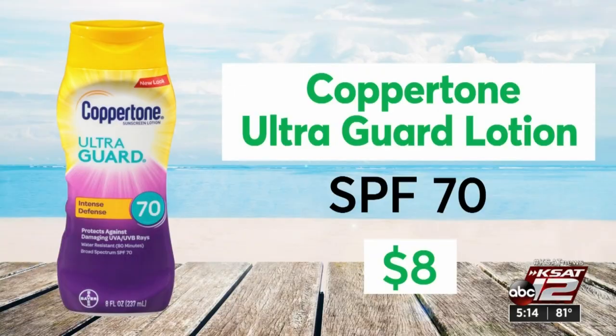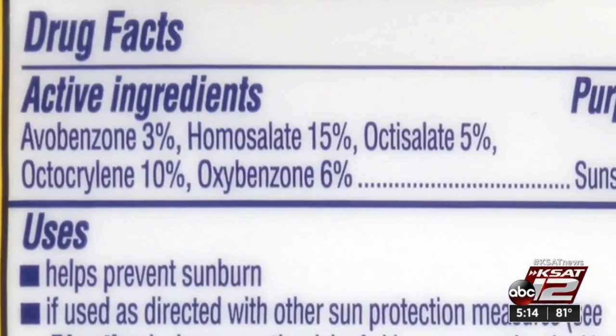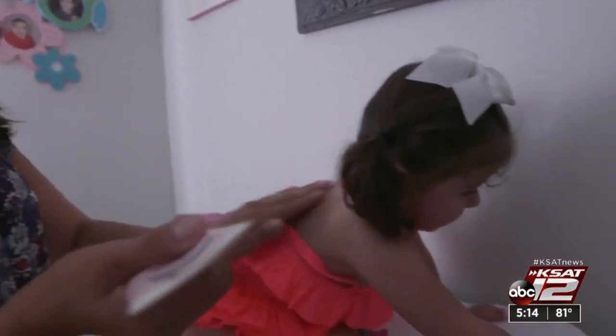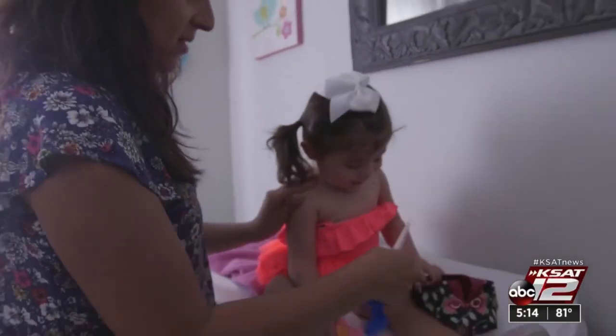It's important to note all of CR's best-rated sunscreens contain an ingredient called oxybenzone, which is a very effective UV filter. The concern with oxybenzone is that there's some evidence that it's absorbed through the skin more than previously thought. That doesn't necessarily mean it's unsafe, but the American Academy of Pediatrics suggests parents may want to use oxybenzone-free sunscreen on their kids.